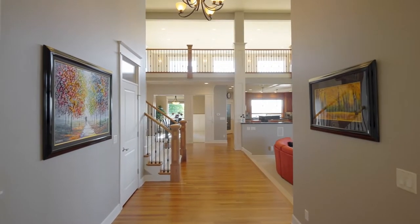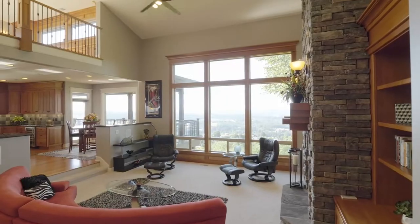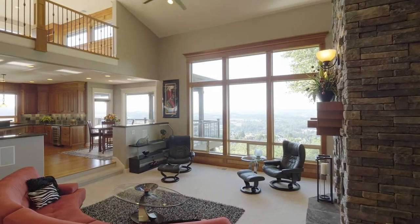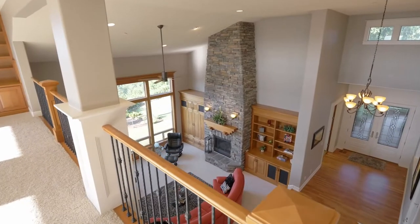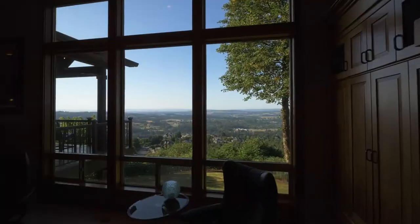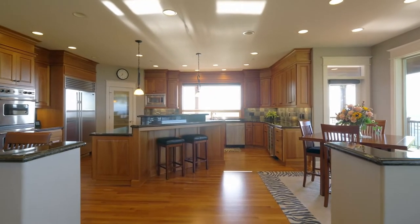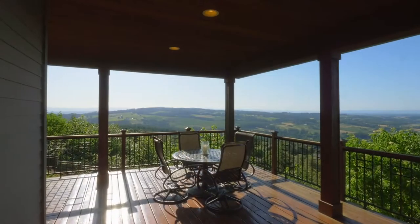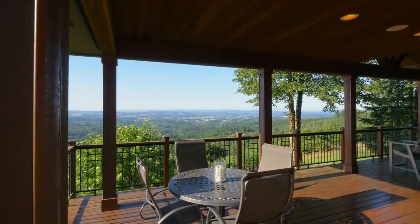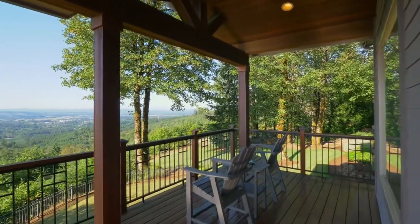The grandiose foyer takes you to the two-story living room with a floor-to-ceiling stone fireplace in this brilliantly designed home of more than 6,300 square feet. Take in the city lights from the comfort of your living room, or savor the 180-degree views — including Mount St. Helens, Mount Adams, and Mount Rainier — from your wraparound deck.